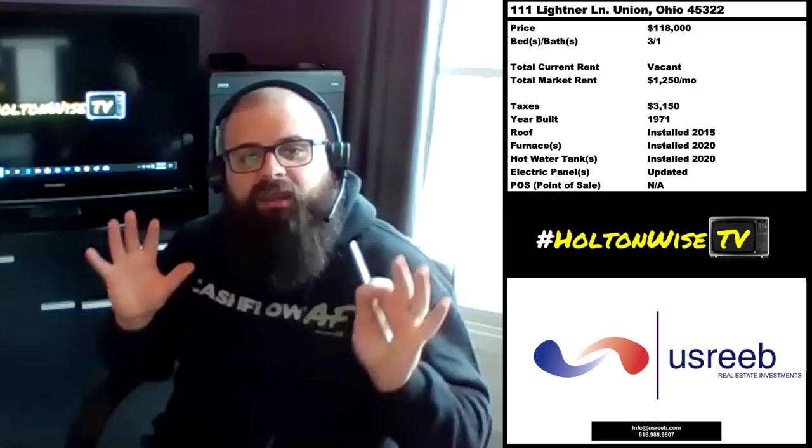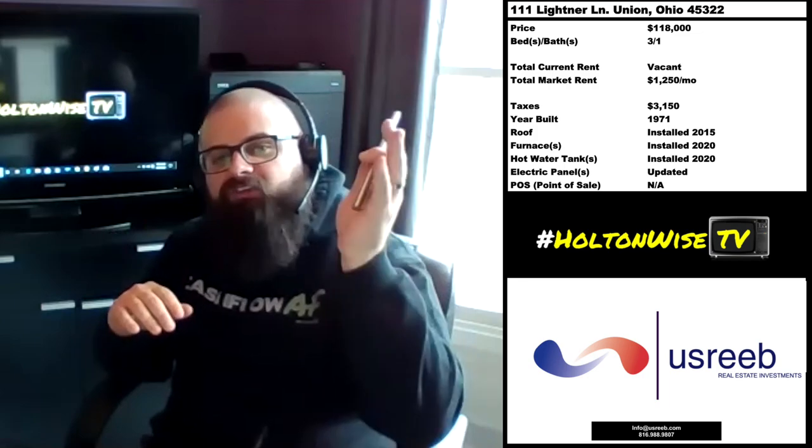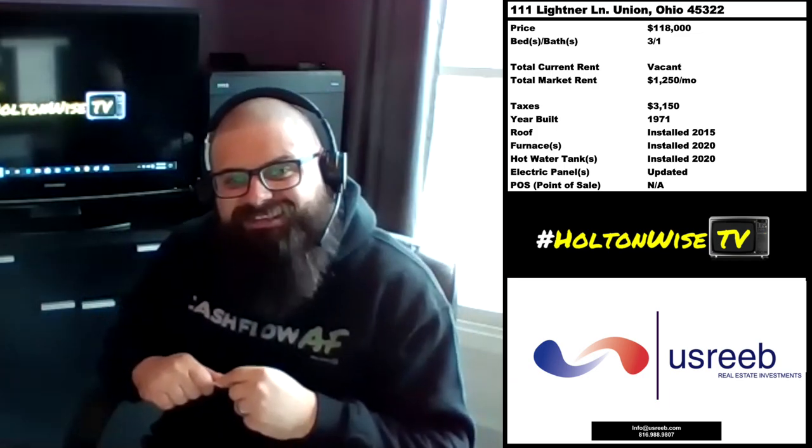What we're going to do now is take a quick commercial break and let you hear a little bit more from U.S. Reed as well as the other sponsors of today's show.